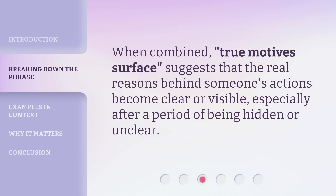When combined, True Motives Surface suggests that the real reasons behind someone's actions become clear or visible, especially after a period of being hidden or unclear.